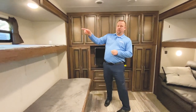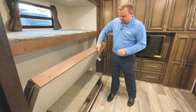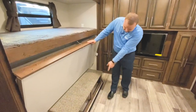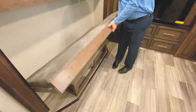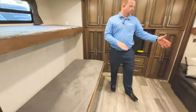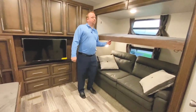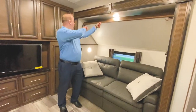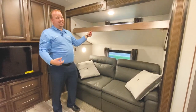Each bunk has its own light. This bunk, if you don't want to use it, you can actually just flip it up out of the way. And then you have a little seating area and storage underneath, which is a great spot for shoes. On the off-door side, we do feature a tri-fold sofa. So this bunk you can push up and pin it away. You've got an area where they can hang out, and this does also flip out into a bed.